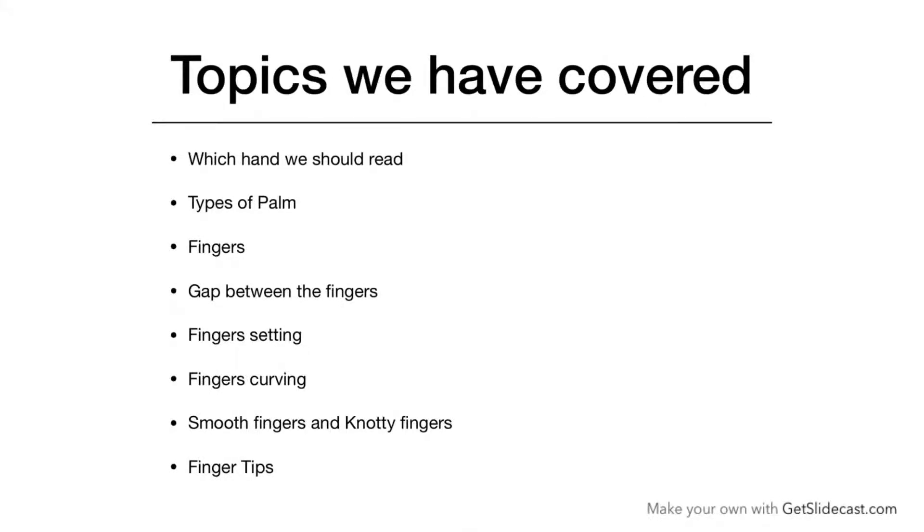Hello Friends, welcome to AparnaHilla.com. My name is Aparna, I am a palm analyst. In my last videos, I discussed some topics of palm reading.